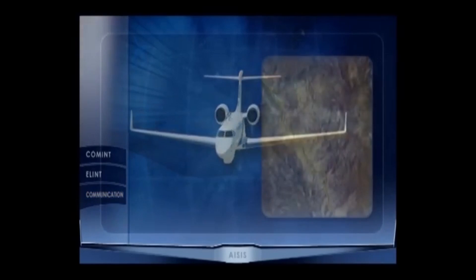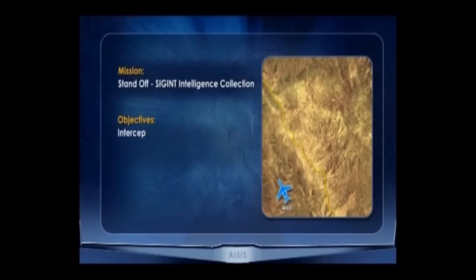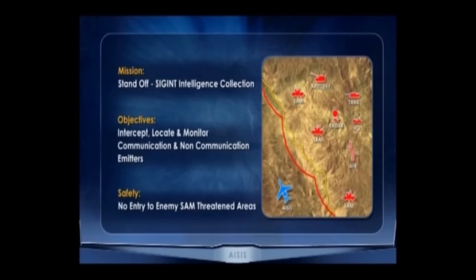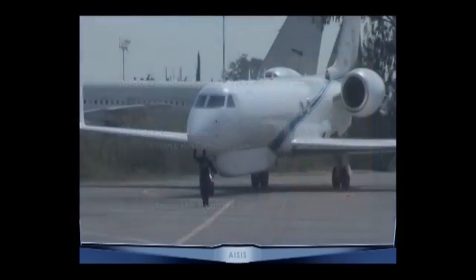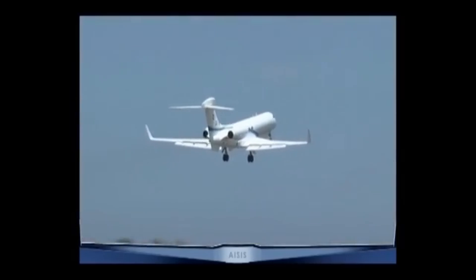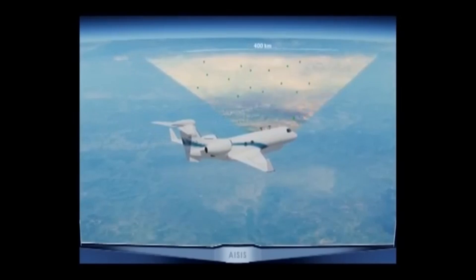In this scenario, the ASIS performs an Integrated Intelligence Collection mission over a nearby country. ASIS 29, clear to takeoff. ASIS 29, starting intelligence collection route.